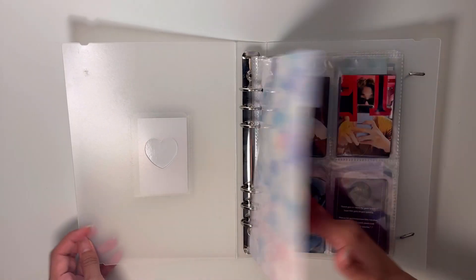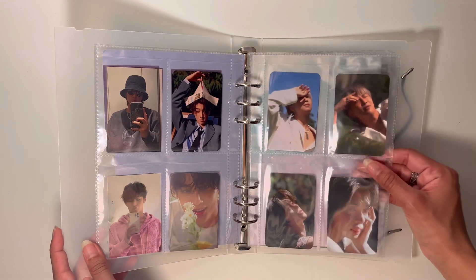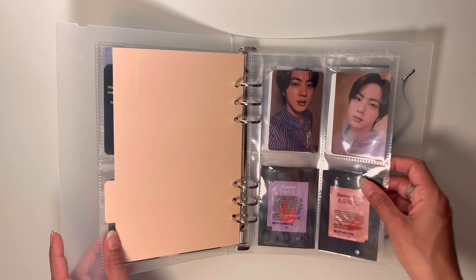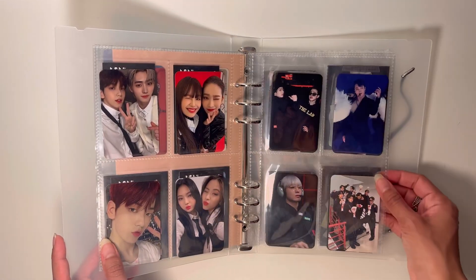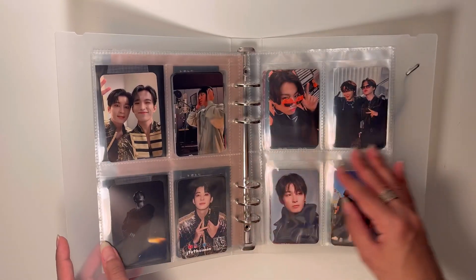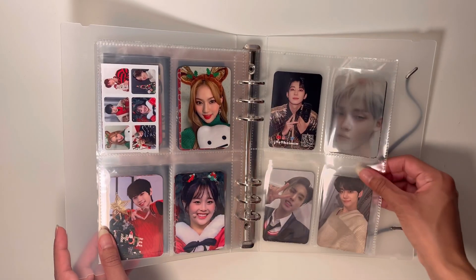This binder is even more random — it has all the Moo business cards, which are mine. I had two rounds: the first were rectangular and the second had rounded corners. I also have cards from friends, random extra cards, BTS McDonald's sauces because it's funny, and some confetti from SEVENTEEN, BTS, and TXT concerts.